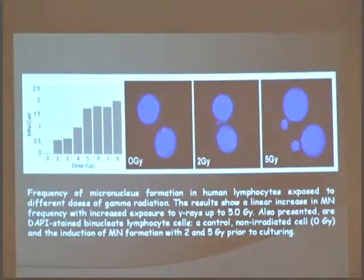This is what a dose-response curve looks like. You have 0 Gray and 8 Gray. For example, 2 Gray has 0.5 micronuclei per cell. You can see 0 Gray is a normal cell — two binucleated cells dividing normally. At 2 Gray there's a little bit of damage; you see a micronucleus right there. And then 5 Gray, which is a lot of radiation, has 4 micronuclei — 1, 2, 3, and 4.